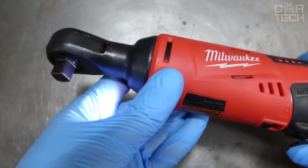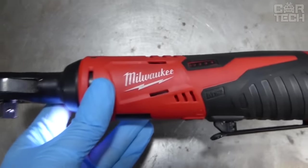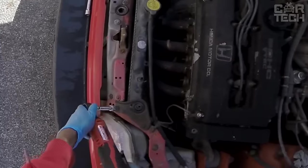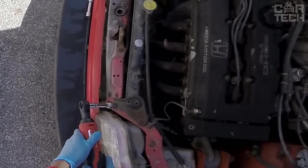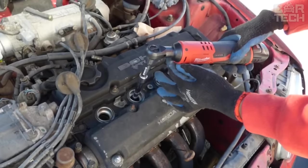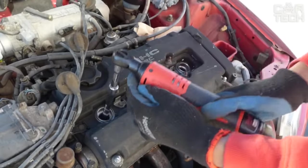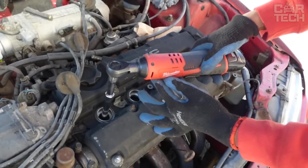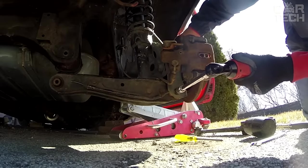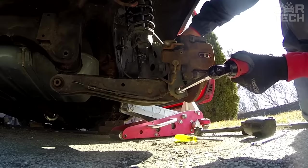If you have to turn a lot of nuts at work or while working in your garage, you can make the process faster and easier. The 9.5 mm electric ratchet will turn nuts and bolts for you. It develops speeds of up to 230 RPM, spins both forward and backward, has a built-in radiator for cooling, and a rechargeable battery for portable operation. The battery capacity is 1,300 milliamps. Time to full charge is 60 minutes, and there is a charge level indicator on the body of the ratchet.